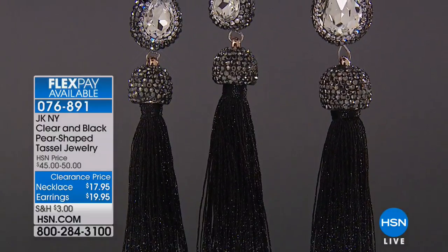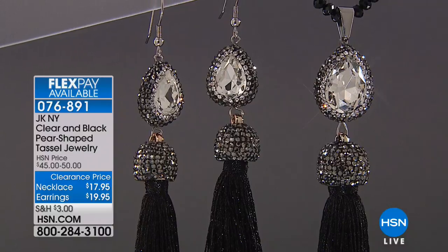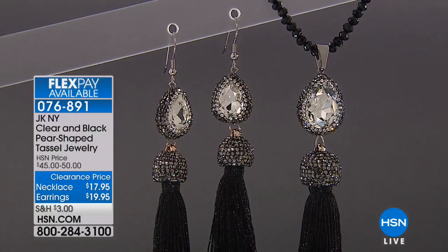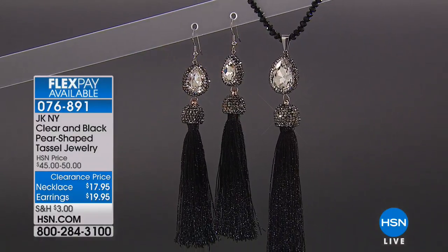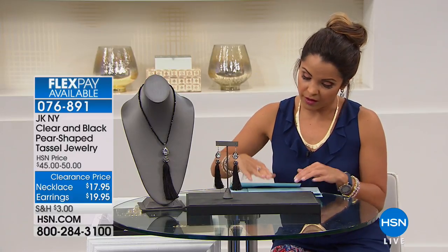It has this gorgeous dome cap that is just encrusted with all of these beautiful glass stones. You have this gorgeous pear-shaped station surrounded by pave stones. And you can see how the earrings coordinate perfectly with the necklace — you could wear them together or separately. These earrings are four and three-quarter inches long.